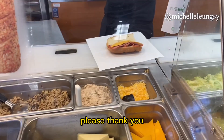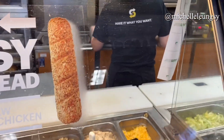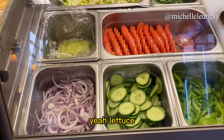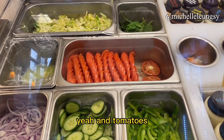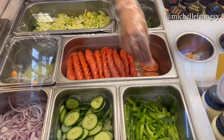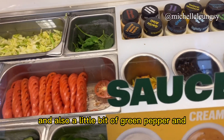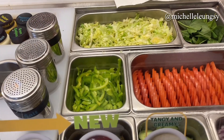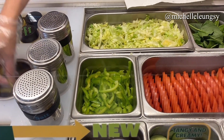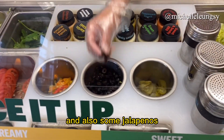For the veggies I asked for lettuce please, and also some spinach, and tomatoes. Then some red onions and also a little bit of green pepper, and some pickles, and black olives, and also some jalapeños.